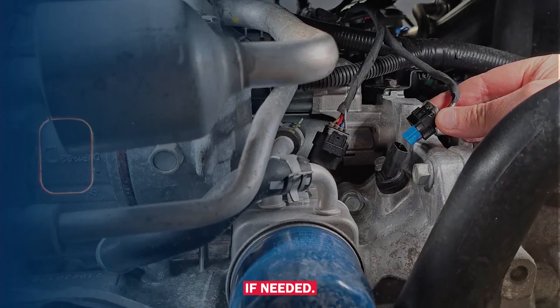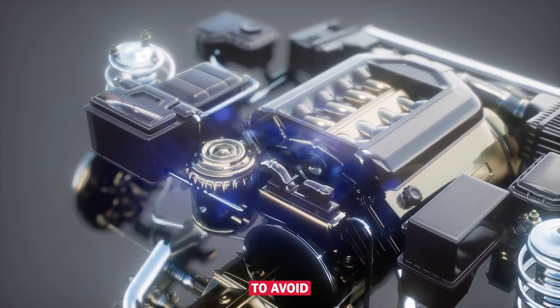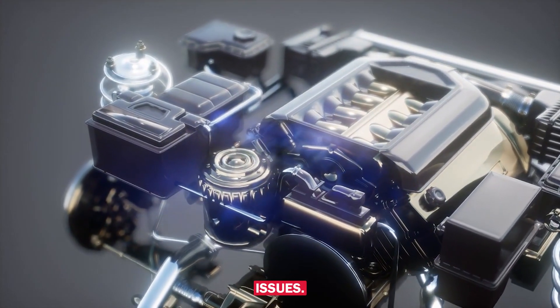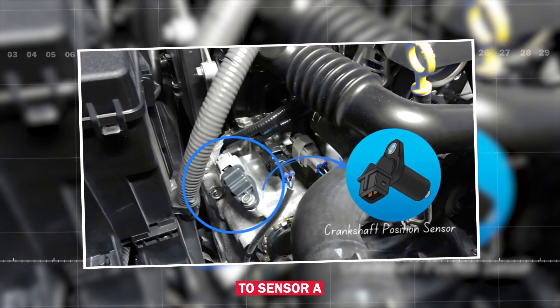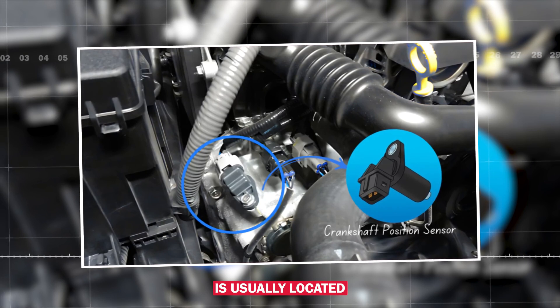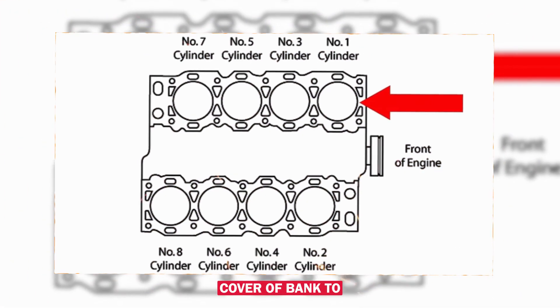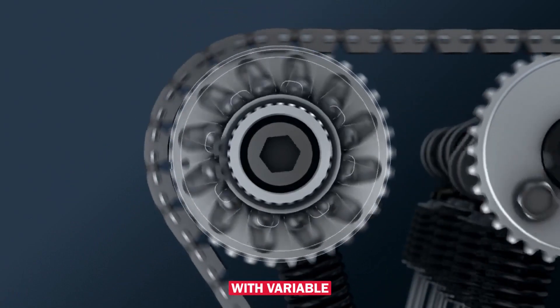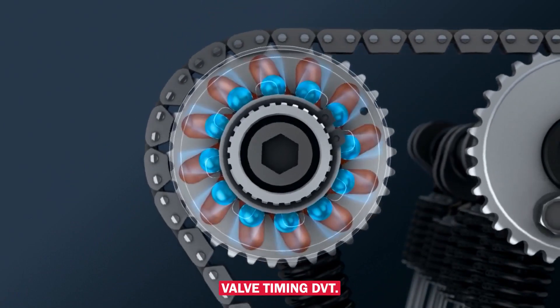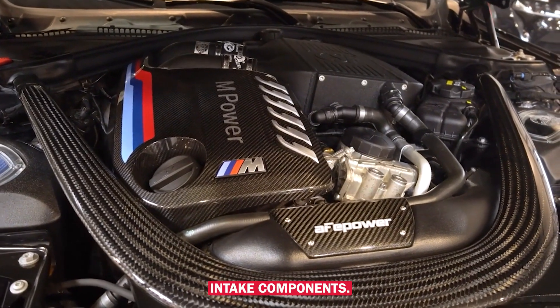Replace the sensor if needed, using OEM or high-quality aftermarket parts to avoid compatibility issues. The camshaft position sensor for bank 2, sensor A, is usually located near the top of the engine, on or near the valve cover of bank 2. On some engines, especially those with variable valve timing (VVT), it may be hidden under plastic covers or intake components.